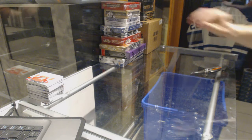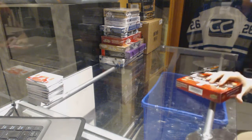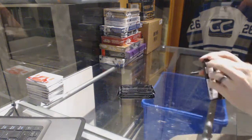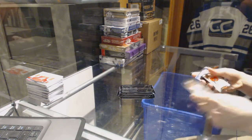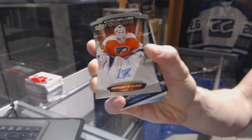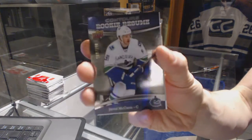On to the Contours. We've got a Rookie Autograph, number 499 for the Philadelphia Flyers, Anthony Stollers. And a Rookie Resume, number 399 for the Vancouver Canucks, Jared McCann.